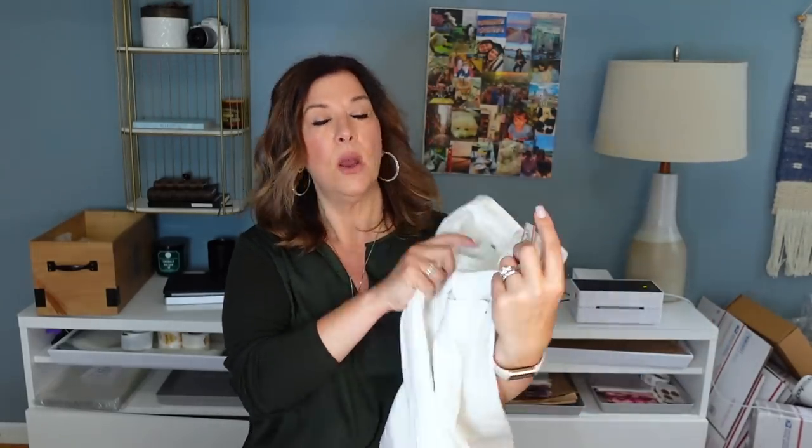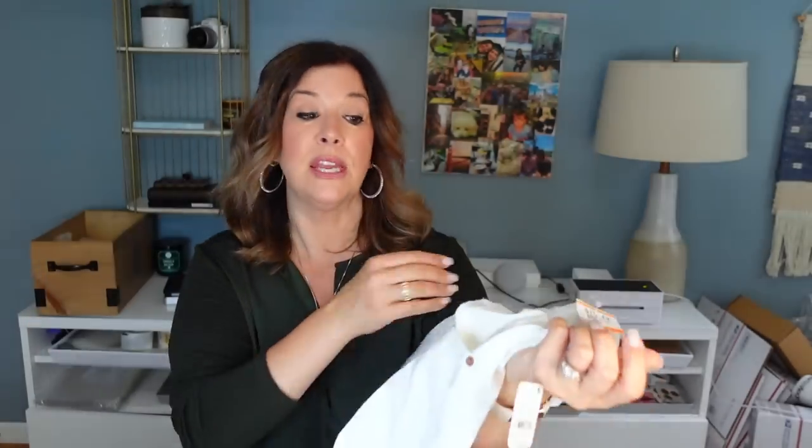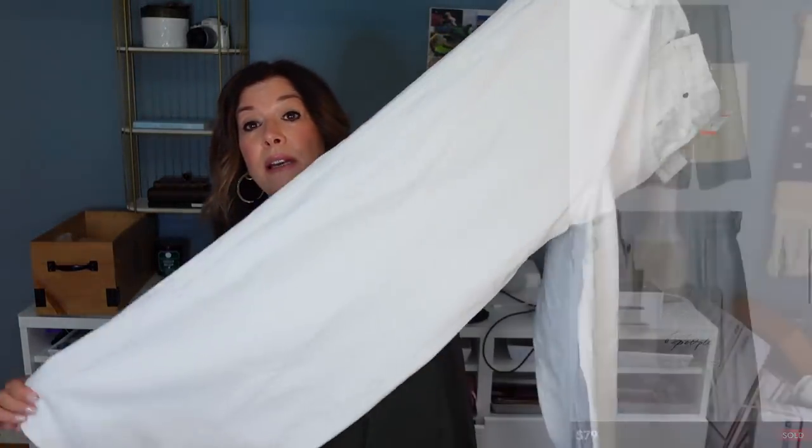I found these at the very end — they were priced high because they were new with tag. But the last time I found new-with-tag Free People cut-off shorts in this size, they sold really quickly to a viewer with DMs after. So I decided to splurge. These We The Free white jeans — new with tag — were priced at $15.49. They're a wide leg, really nice denim. The price tag on the item is $128. I'll probably price them at $65 or $70, and if they sell above $50, that'll be an incredible return. Wide leg is very much on trend.